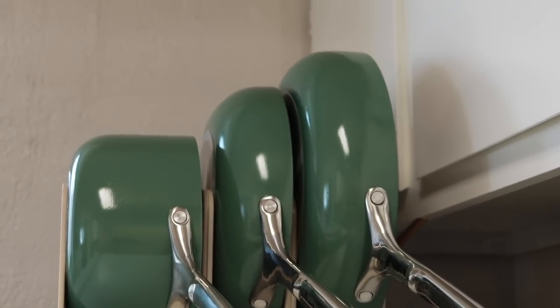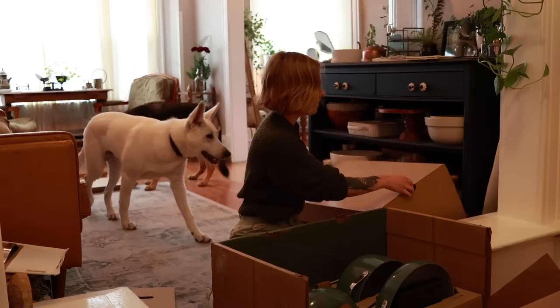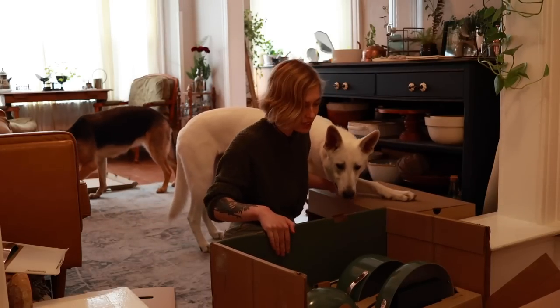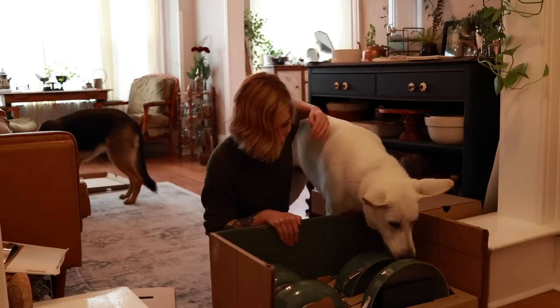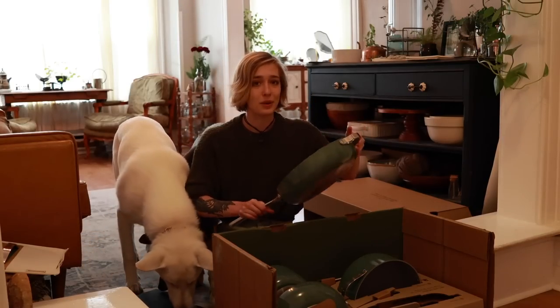I personally was really excited when I first got offered this sponsorship. I am a big fan of cooking. I always make dinner and obviously if you've watched this channel before I spend a lot of time in the kitchen. Getting offered such a beautiful and nice cookware set felt really special. They are really nice — it's super lightweight and I'm really impressed.